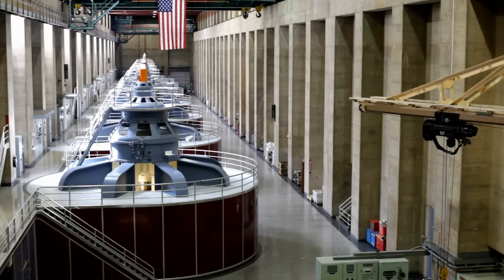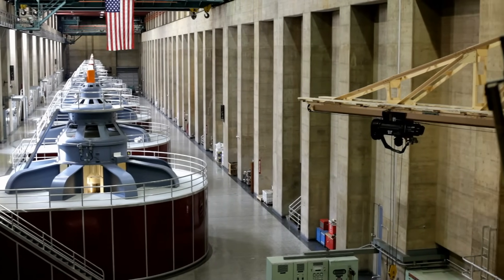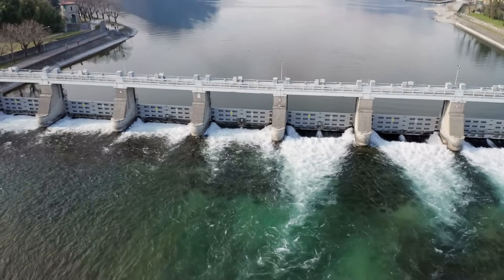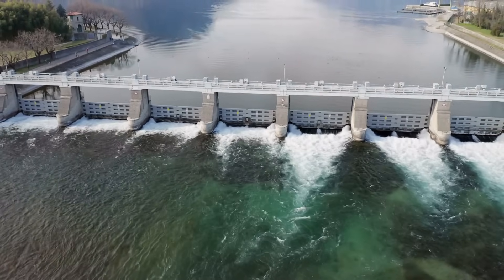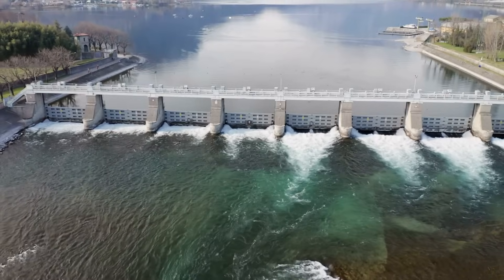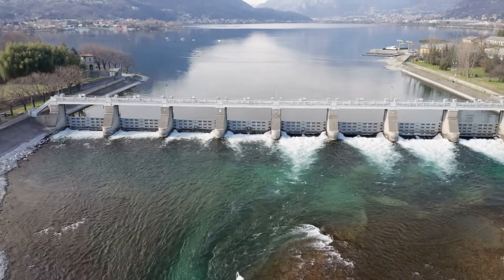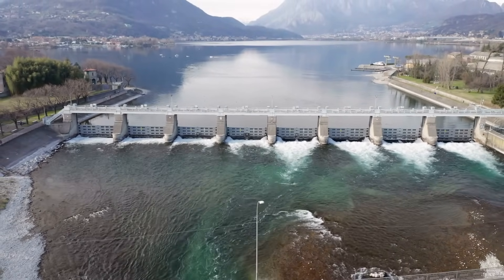Benefits: Hydroelectric power is very versatile and can be generated using both large-scale projects, like the Hoover Dam, and small-scale projects like underwater turbines and lower dams on small rivers and streams. Hydroelectric power does not generate pollution, and therefore is a much more environmentally friendly energy option.